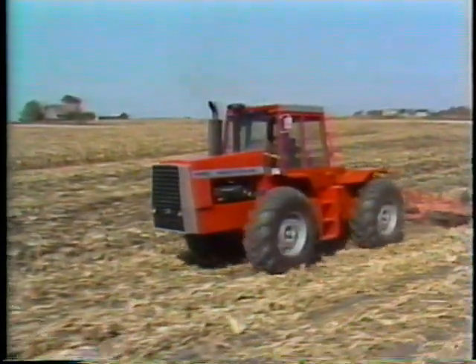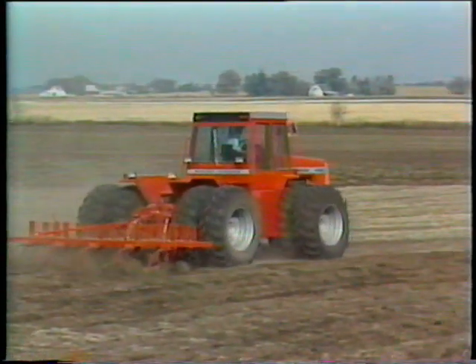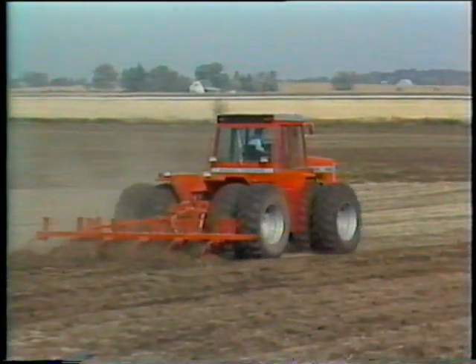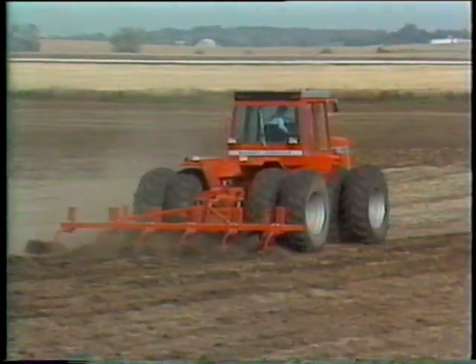Compare Massey's four models with any other four-wheel drive tractor on the market. For the value, we believe the Massey advantages will prove there's no comparison in performance, dependability, and comfort.